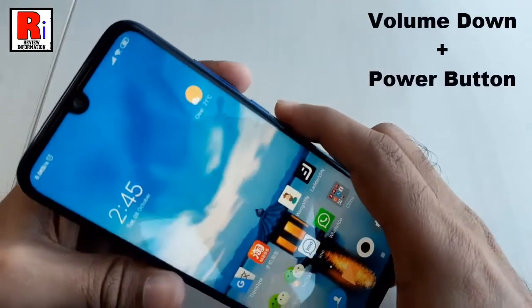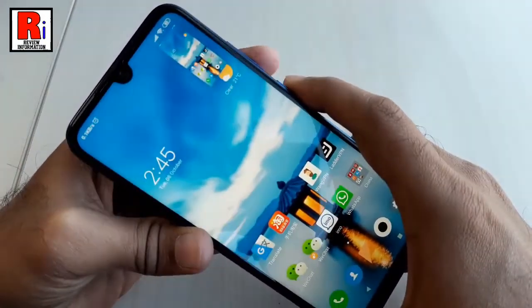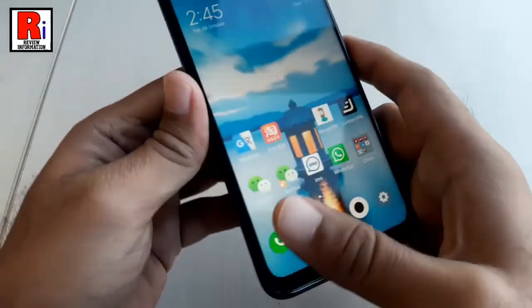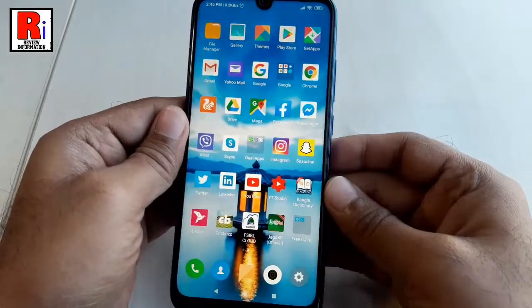Press and hold the volume down and power button simultaneously. The screen will flash and you will hear the sound of the camera shutter clicking. The screenshot will be saved in the gallery.